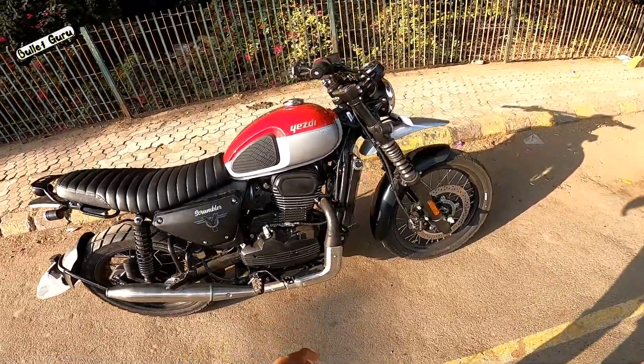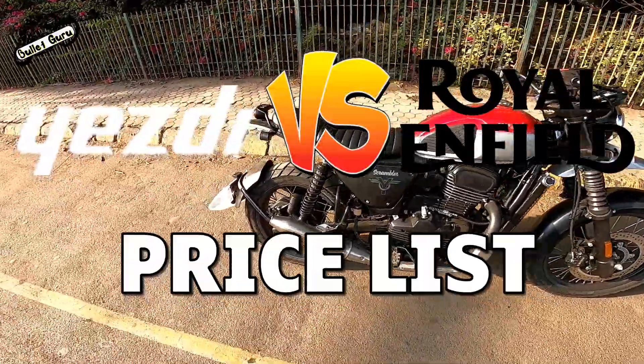Hi friends, today we are going to compare USD and Royal Enfield's price list.